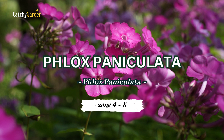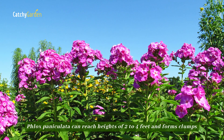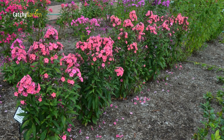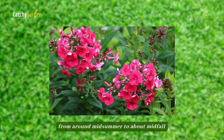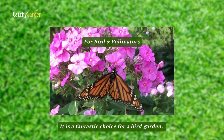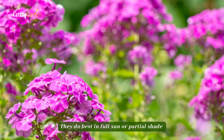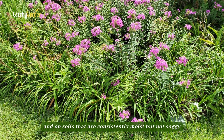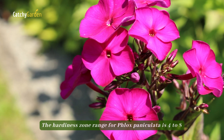Number six: Phlox paniculata. The perennial herbaceous plant Phlox paniculata can reach heights of 2 to 4 feet and forms clumps. Flowers bloom in a wide range of hues from around mid-summer to about mid-fall. It is a fantastic choice for a bird garden and blends well with other perennials. They do best in full sun or partial shade and on soils that are consistently moist but not soggy. The hardiness zone range for Phlox paniculata is 4 to 8.